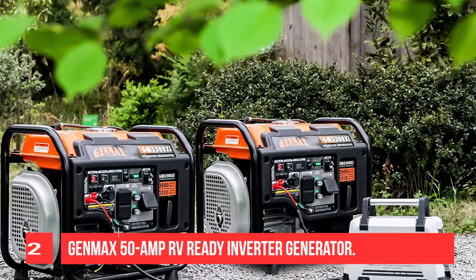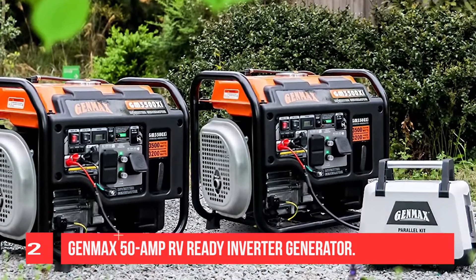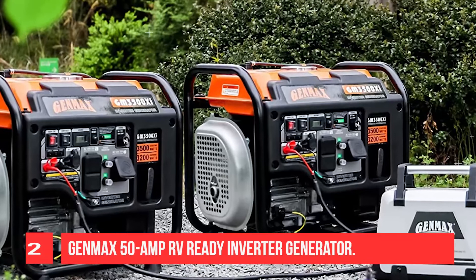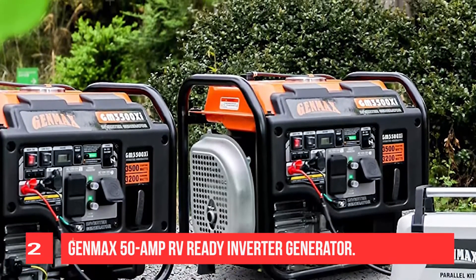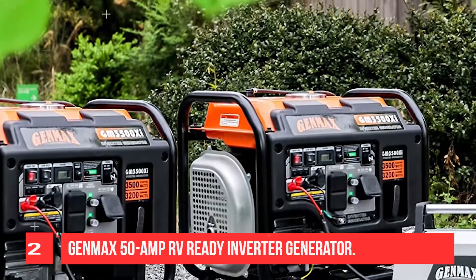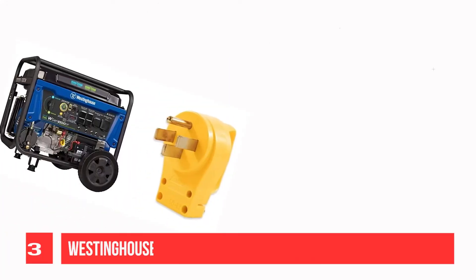This kit includes circuit breakers plus 120V 30A locking and 120V 50A RV outlets. It increases the wattage of the individual outlets on either connected generator panel. You can parallel up to three Gen X inverter generators to increase your power.